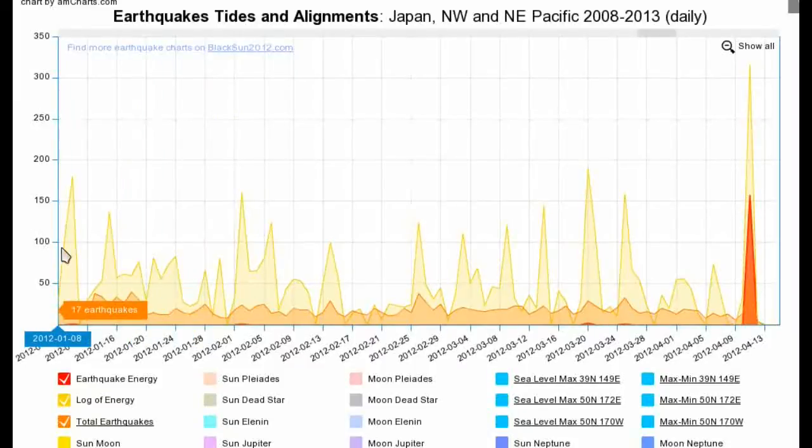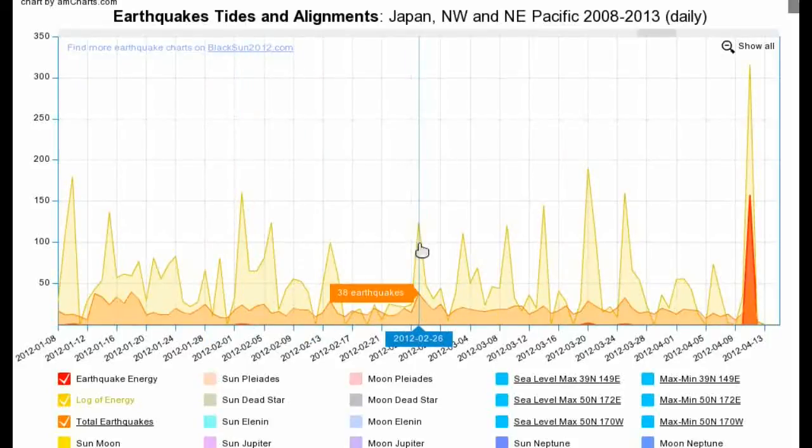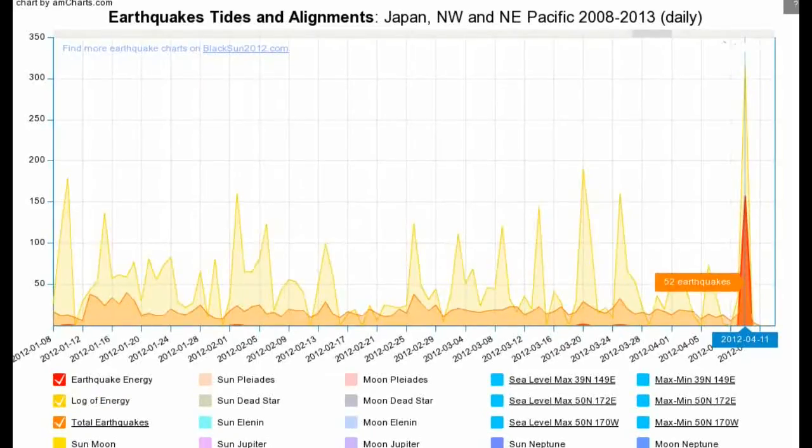What about this regular earthquake pattern we've been getting since January 10 of this year? Has that sequence been broken, or is it continuing? I talked about this unusually regular pattern in the last couple of videos. In the last few weeks it appeared as if that sequence had finally broken, but now it doesn't look like that at all — it looks stronger than ever.